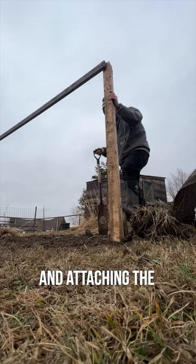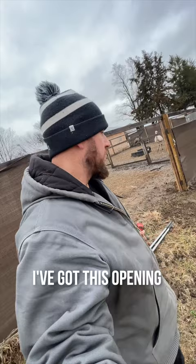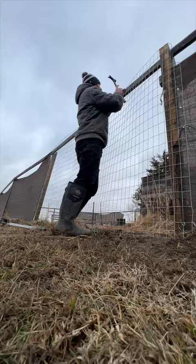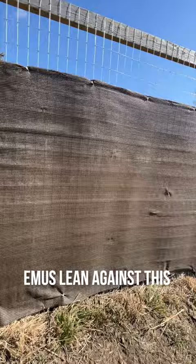I've got the posts all back together. I've got this opening where the gate got destroyed, so I got a piece of fence to close this up. I'm glad I keep extra fence on hand. I still need to reinforce this some because the emus lean against it, and then get a shade cloth up there as well.